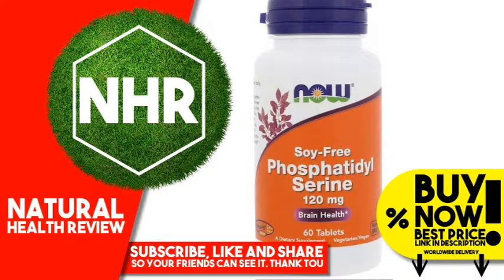Now Foods, Phosphatidylserine, Soy-free, 120 mg, 60 tablets.